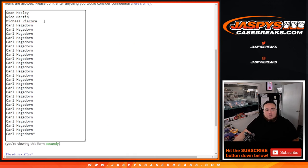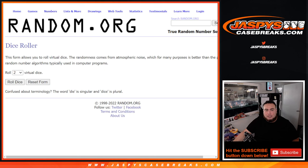So, Shawn, Nico, and Michael bought in before Carl just cleaned it up. There you go, there's all four customers. Good luck to everybody.